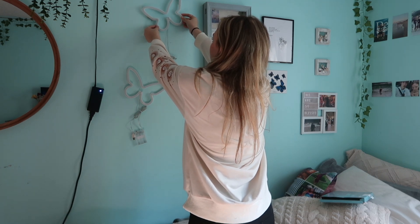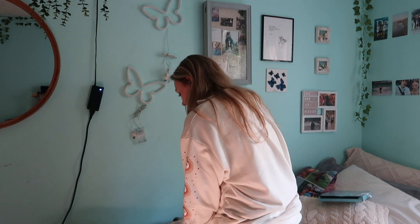Perfect! So those are up now. I'm gonna go grab some batteries and hook them up.